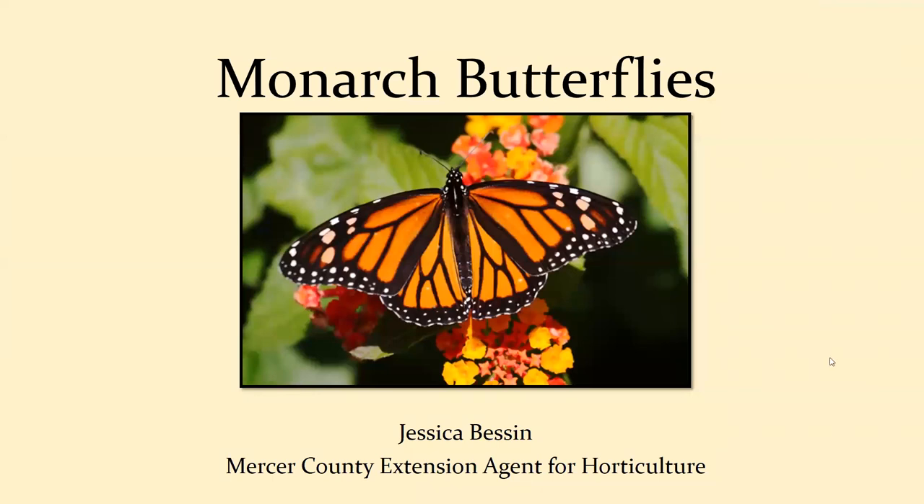I'm Jessica Besson. I'm a horticulture agent in Mercer County, and tonight I will be sharing information with you all about monarch butterflies and what you can do to help them out.